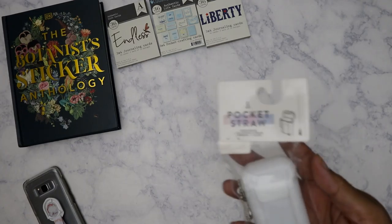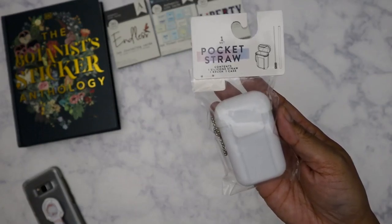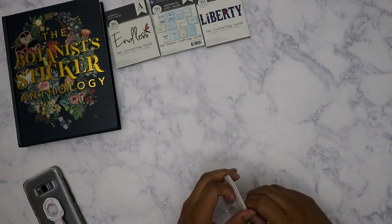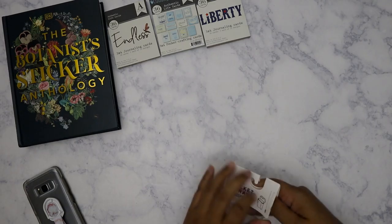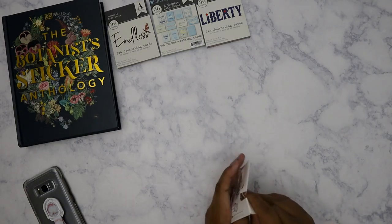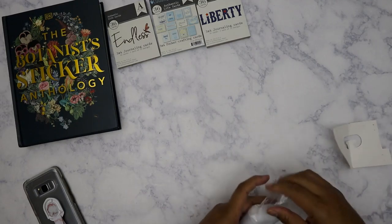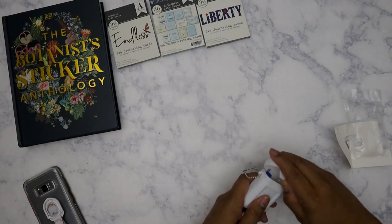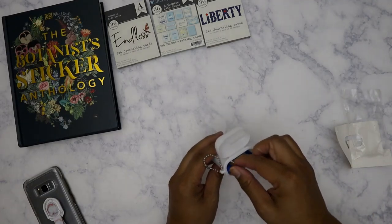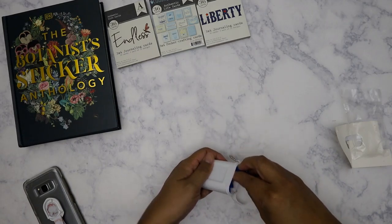From Target, my good friend Clarissa had posted this in her Target haul — it's the pocket straw. I've already got something similar but I bought it just to see how it works out, because I might keep it in my car. There are times when you go through the drive-thru and they forget to give you straws, and who wants to drink out of the cup without one? I was curious to see how this looked.